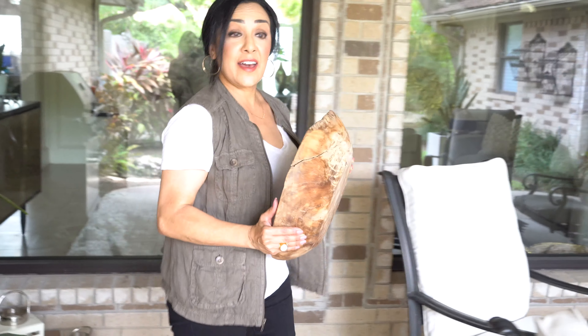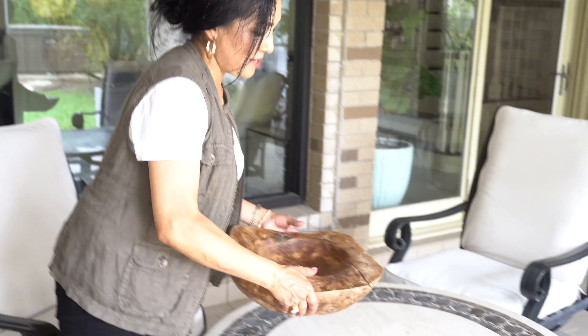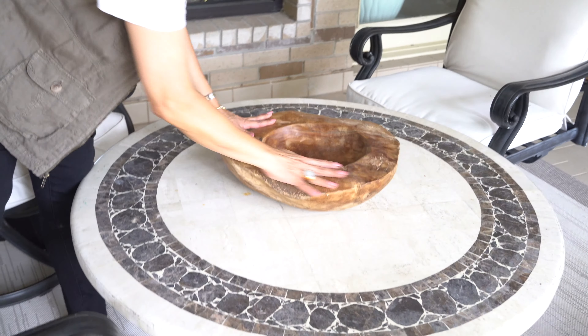I was really feeling that I needed an organic piece — we're outside in nature — and I found this beautiful bowl. We'll tie that into our tablescape once we get ready to sit down and maybe have a couple of cocktails.